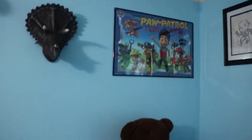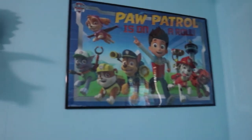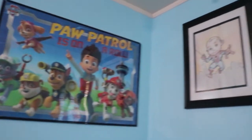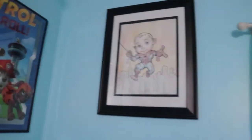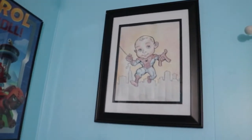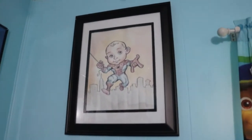Next to all that is a Paw Patrol poster that we framed — it goes above his bed. Next to that is a little Spider-Man piece, because his name is Parker — we got it done while we were in Clearwater.